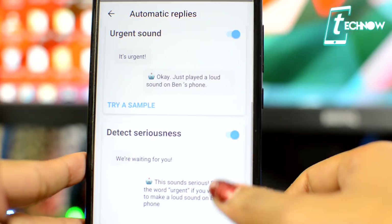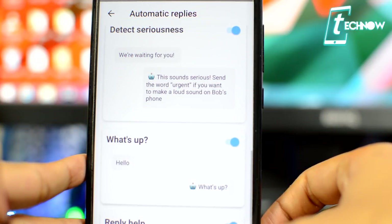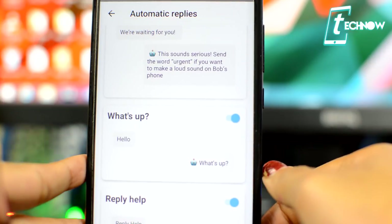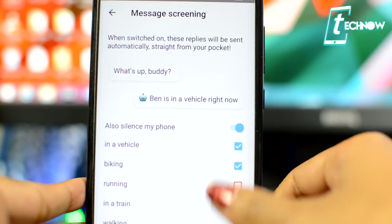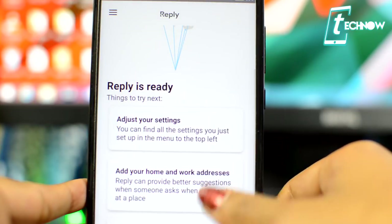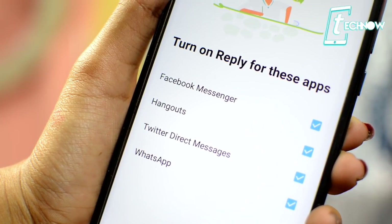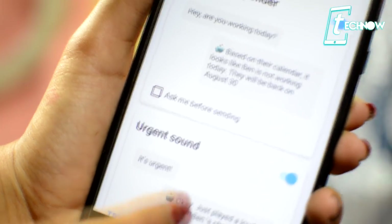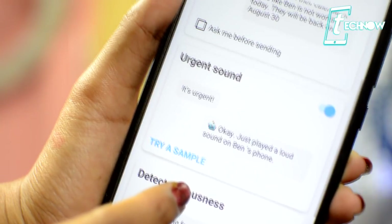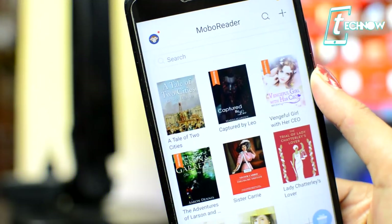Reply can generate automated responses based on the context of your conversation, using your location data, and can send automatic replies based on your calendar and certain keywords. The suggested replies are certainly what users will interact with most, but if you take time to set up all the automation features, you could turn it into a really powerful tool. As the app is new there are some bugs, but it's remarkable how well Reply works in such an early form.